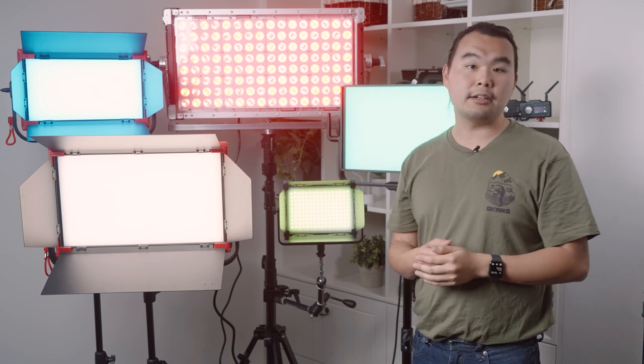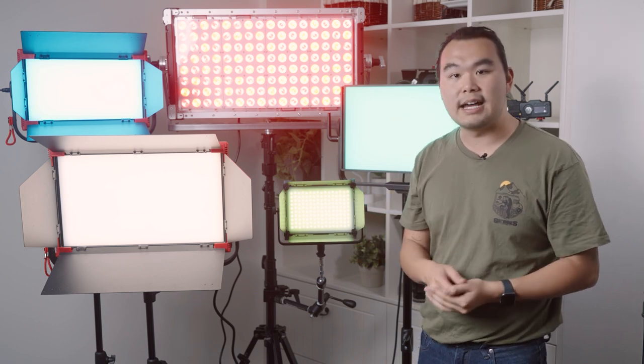Remember to stick around to the end of the video for this week's exciting giveaway. Before we get started, why do you want a large RGB panel?